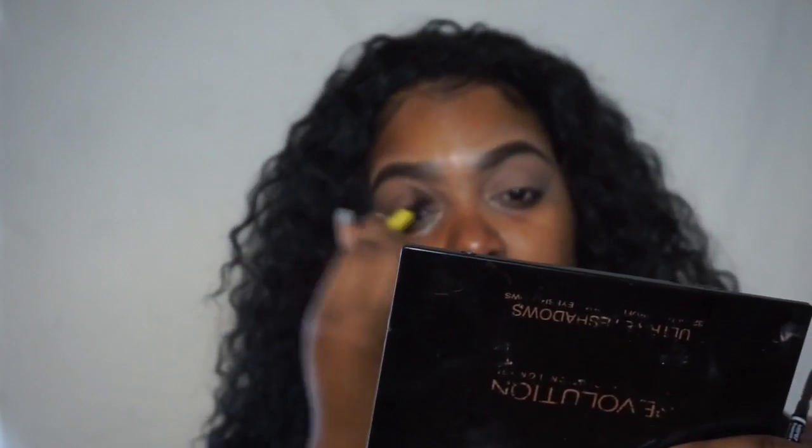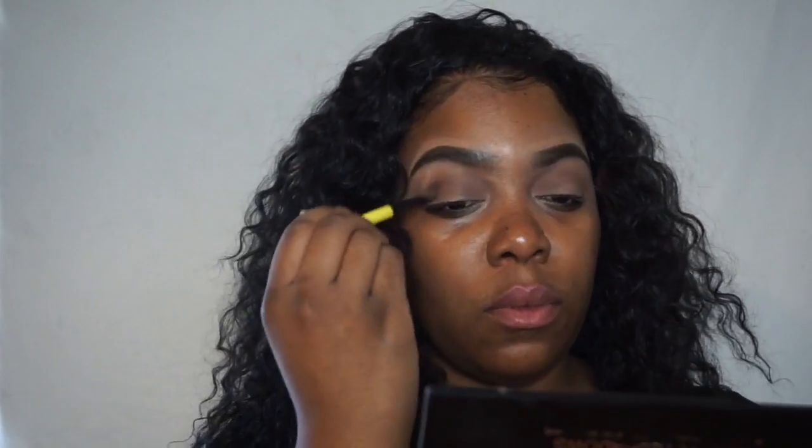And I'm going to use this new color and place that right on my lid.